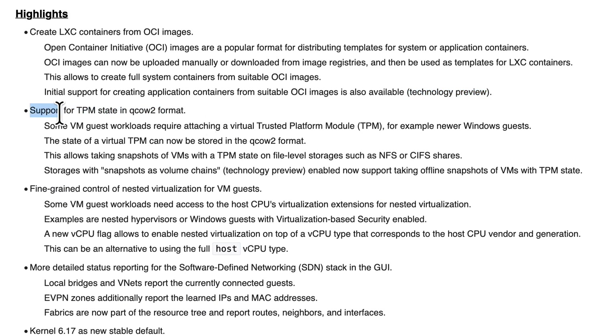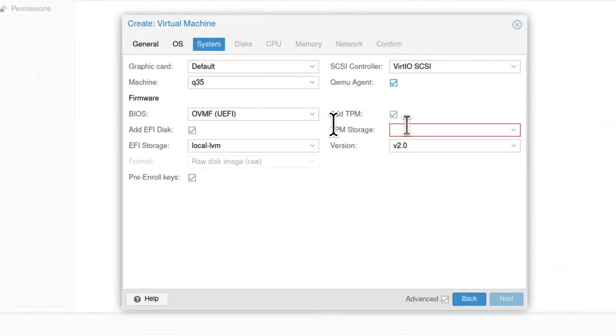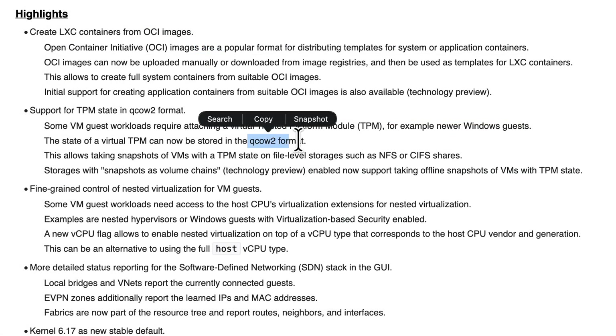There's also support for TPM state in the qcow2 format. The TPM — Trusted Platform Module — is the little component required for things like Windows 11 installation. What this means is that the TPM state can now be stored in qcow2 format, so if you take a snapshot of your VMs over a network file system, you'll now also be able to save the state of that TPM file. For Windows 11, this should make things easier and more portable overall.